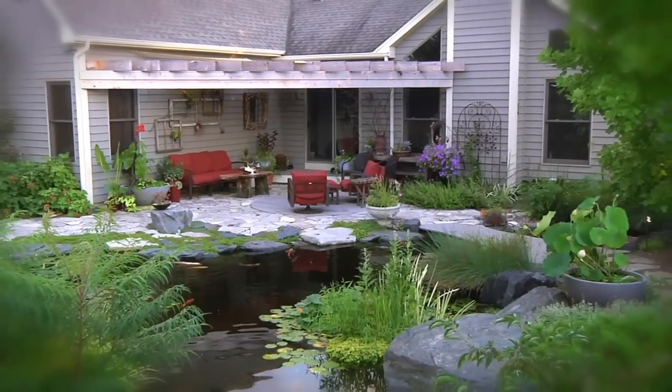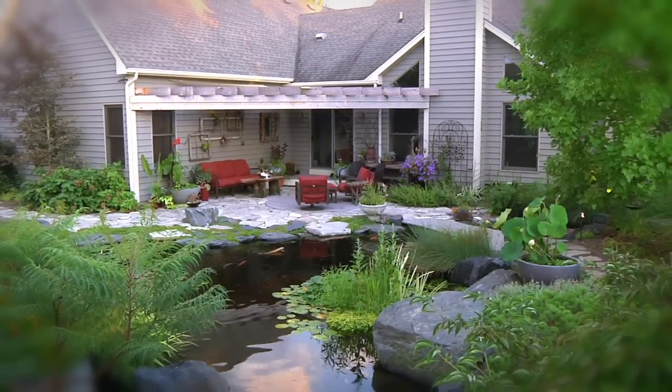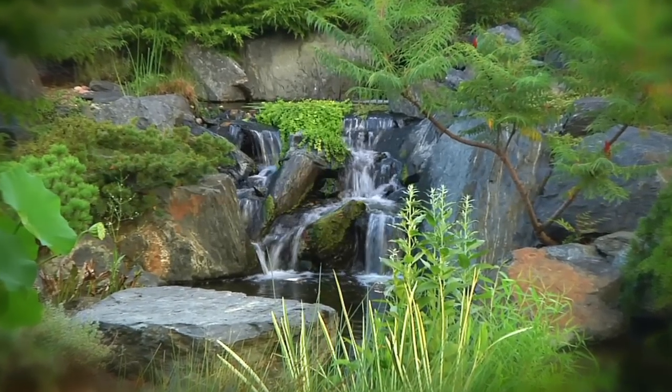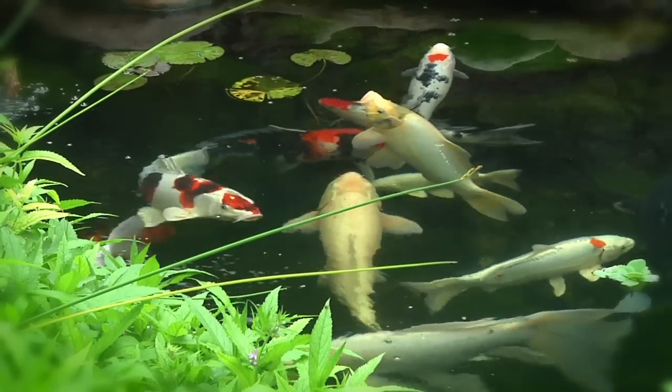Water features provide soothing sights and sounds that help you relax and unwind in today's busy world. Imagine listening to bubbling water in the background as you enjoy a cool drink and good conversation, or having your fish come up to the surface to greet you at the end of a long day.